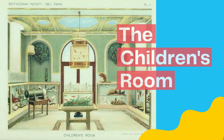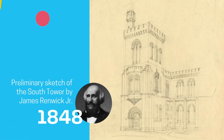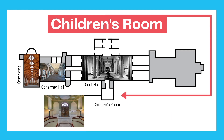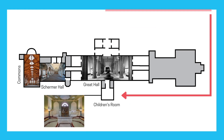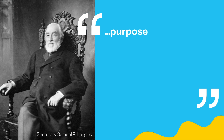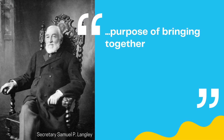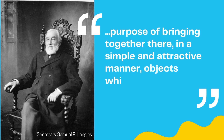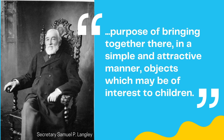This first floor room was originally intended by James Renwick to be a vestibule, but it instead became part of the Lower Main Hall's museum when it was completed. In 1899, Secretary Samuel P. Langley began preparations to convert the entire room for the purpose of bringing together there, in a simple and attractive manner, objects which may be of interest to children.